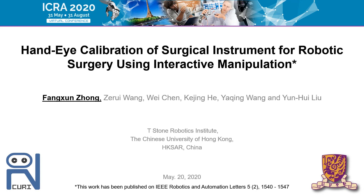Hi everyone. I'm Fang Xunzhong and I'm a PhD candidate at T-Stone Robotics Institute, the Chinese University of Hong Kong in Hong Kong, China. In this video, we introduce a new hand-eye calibration algorithm for robotic surgical instruments using the concept of interactive manipulation. This work has been published in the peer-reviewed journal IEEE Robotics and Automation Letters.